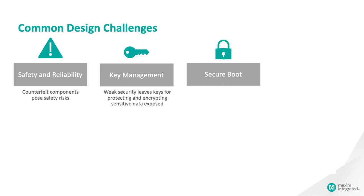Firmware updates are a fact of modern life, but counterfeit updates can expose the user to malware threats. Secure boot and secure update mitigate that threat.